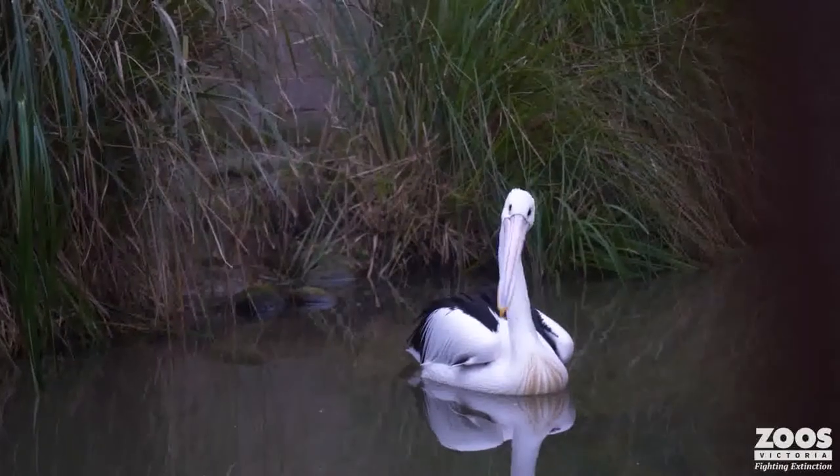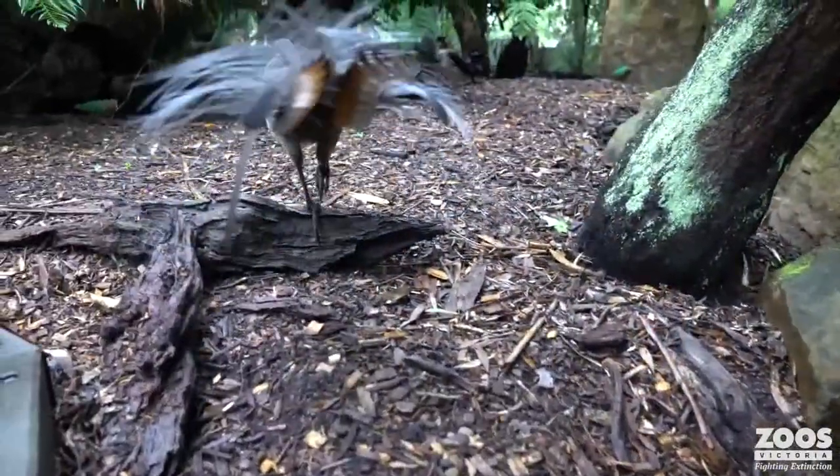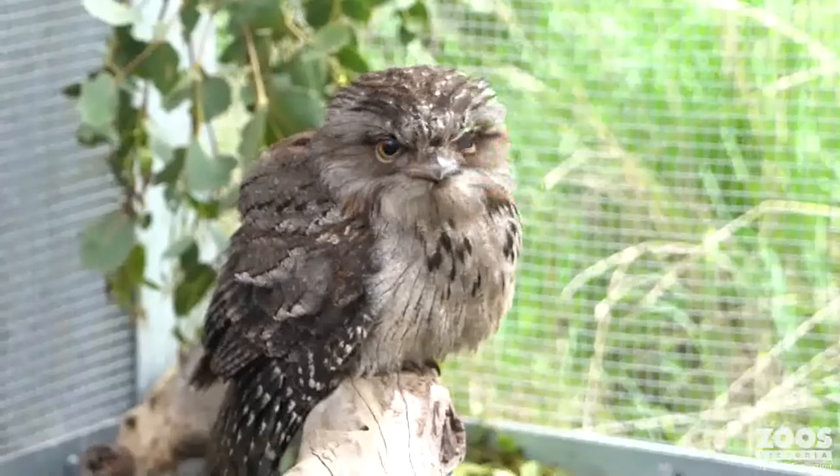When you stand in the grounds at any one of our amazing zoos at Werribee, Healesville, or here at Melbourne Zoo, if you close your eyes and just listen, you're going to hear birds. You're going to hear lorikeets, you're going to hear seagulls, you're going to hear all kinds of birds. And birds are just right around us all the time.